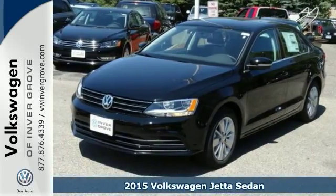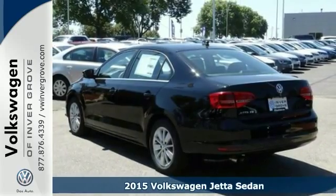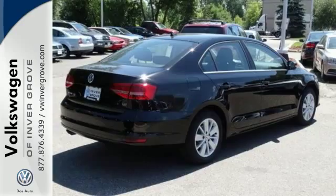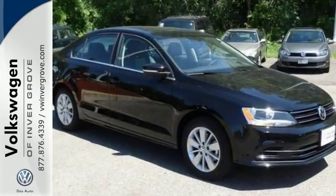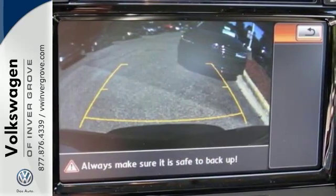We feature 100% inspected vehicles like this 2015 Volkswagen Jetta sedan. Feel safe and secure behind the wheel of this top safety pick. This Jetta comes with an intelligent crash response system, a tire pressure monitor, stability and traction control, and multiple airbags.